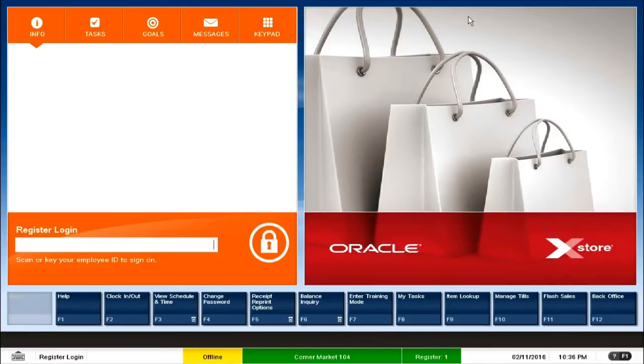If the user is in the POS module, which is where we are currently, the POS has this color. If the user moves to the training mode, the color changes to a different one. And if the user goes to the back-office application, it has a different color. So the different colors in each module of the Xstore point-of-sale system help the cashier to quickly know which part of the POS he or she is accessing.